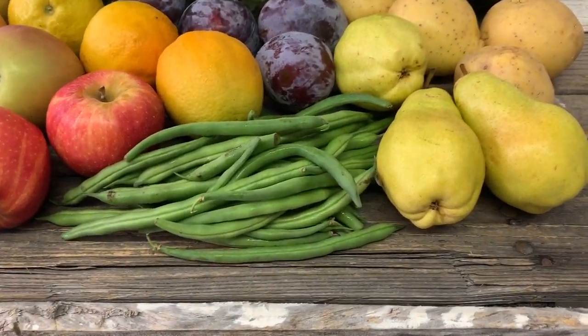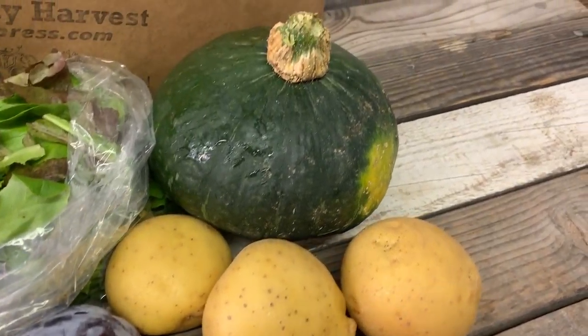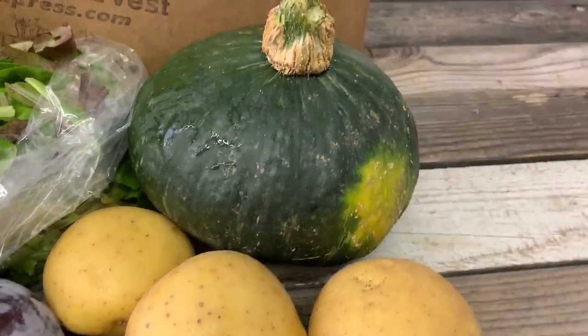We have a pound of green beans, green Bartlett pears, Yukon potatoes. This big guy is a kabocha squash — with Halloween right around the corner, it almost looks like a pumpkin.